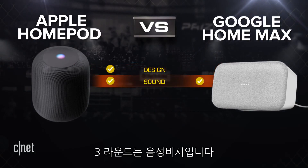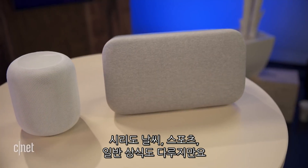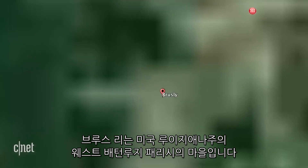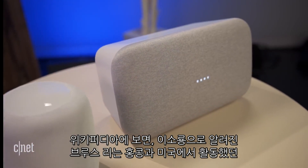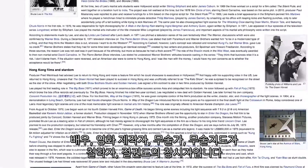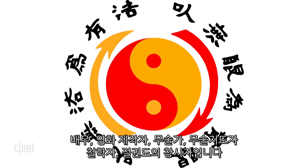Next up, round three is the voice assistant. I don't need to tell you this, but Siri isn't even remotely close to the level of the Google Assistant. Sure, they can both do things like weather, sports and general knowledge. But — Hey Siri, tell me more about Bruce Lee. Siri responded: 'Bruce Lee is a town in West Baton Rouge Parish, Louisiana, United States.' Hey Google, tell me more about Bruce Lee. Google responded: 'According to Wikipedia, Lee Jun Fan, known professionally as Bruce Lee, was a Hong Kong and American actor, film director, martial artist, martial arts instructor, philosopher and founder of the martial art Jeet Kune Do, one of the wushu or kung fu styles.'